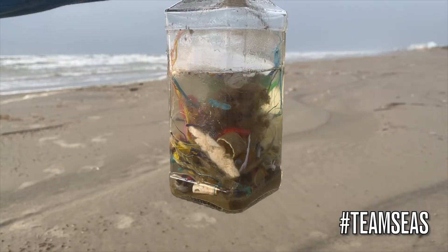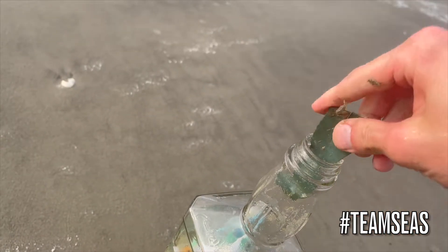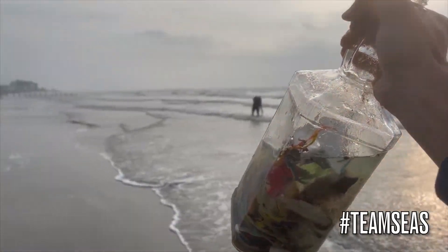I couldn't believe how many different kinds of trash we found. The nastiest thing that I put in the jar was definitely a piece of carpet.